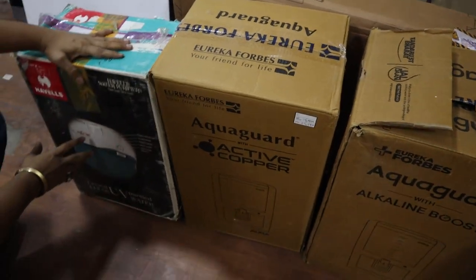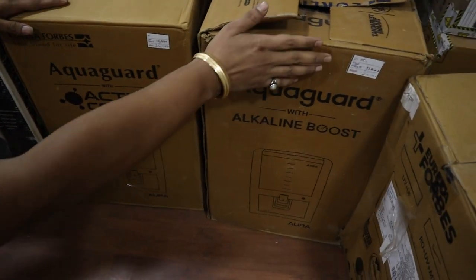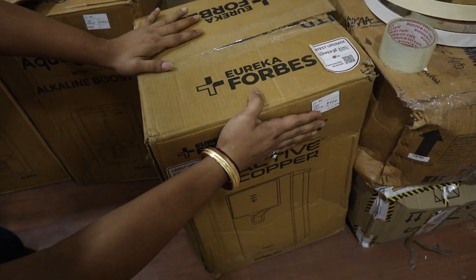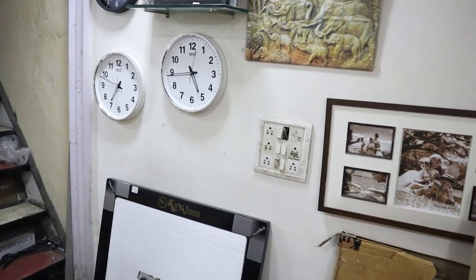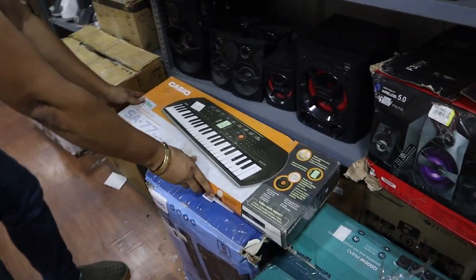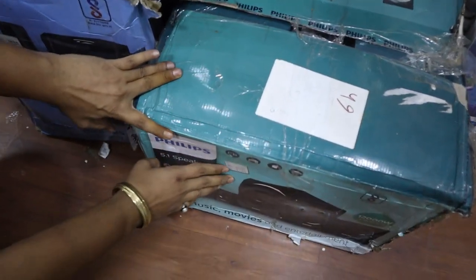Here we will start with a pack. This will be ₹100. This will get to ₹4,500 plus — this is the product price. The product price with just 10% off is ₹100. You can see this product is ₹4,500. You can see this is ₹13,500.